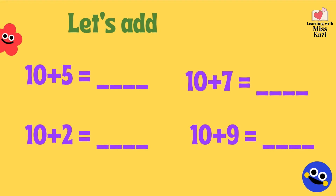What's 10 plus 5? No, no, no. Don't use your fingers. Do it mentally. What's 10 plus 5? 15. Very good. 10 plus 7 is 17. 10 plus 2 is 12. And 10 plus 9 is 19.